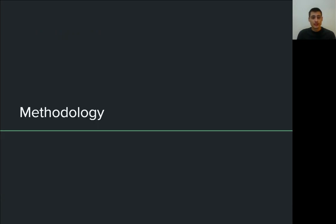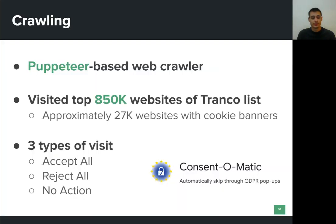Now let us see how we are able to study the effect of the different options users are provided with when they visit a website that contains a cookie consent form. We built a puppeteer-based web crawler which instruments instances of the Chromium browser. This crawler is able to visit websites and collect important data such as network traffic and stored cookies. We also utilized the Consent-O-Matic tool, which is able to automatically detect and handle consent forms of popular consent management platforms.